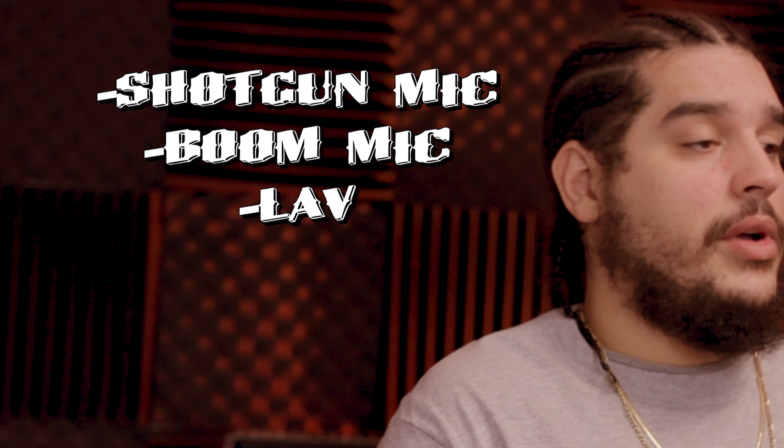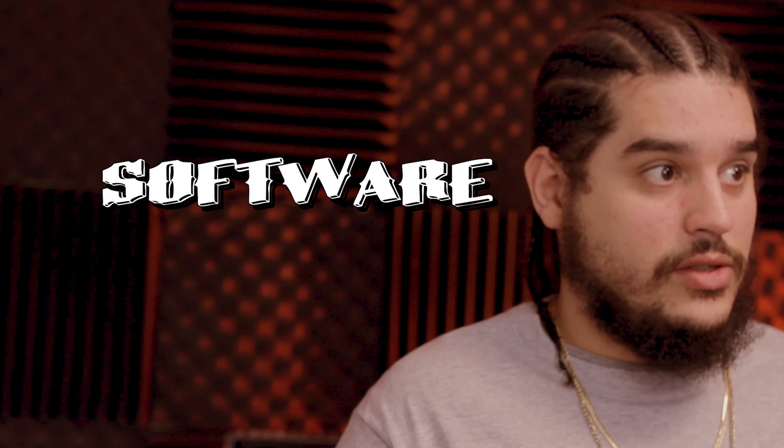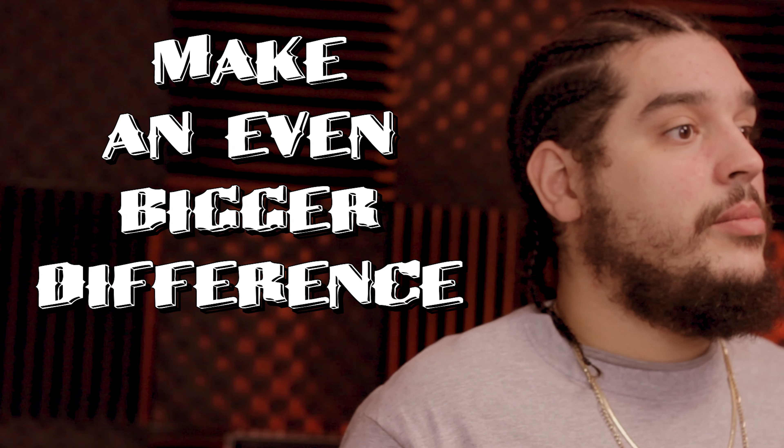Audio is one of the most important things in film and video. Make sure that you invest in proper microphones, whether you're using a shotgun mic on top of your camera or you're investing in a lavalier mic set. Just make sure that what you're getting is going to provide you with crispy, clean audio. And it doesn't stop there — when you're working with audio, you should also be investing in software to clean up that audio, because microphones can only do so much. When you work on it in post, it's actually going to make an even bigger difference in terms of the actual audio experience.